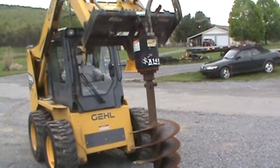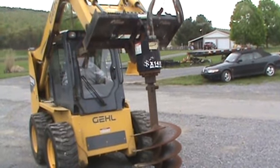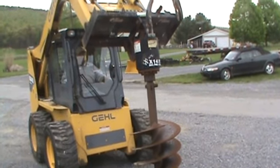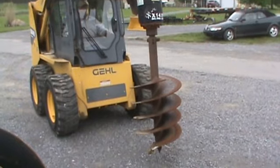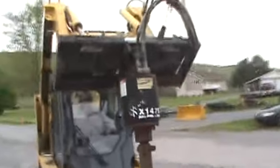Hi guys, Nick Miller here from Mark's Supply Company. Today we have for you a McMillan 1475 Extreme Auger, a skid steer mount. It has a full pendulum head. It does come with a 24-inch auger bit that's in good condition. This is a McMillan Extreme.